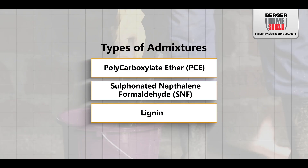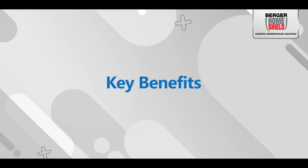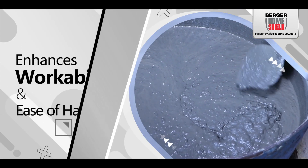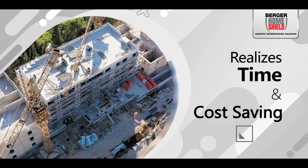The three types are polycarboxylate ether (PCE), sulfonated naphthalene formaldehyde (SNF), and lignin. Currently, PCE is the leading technology in this field. Key benefits of using admixtures include enhanced workability and ease of handling, improved strength and durability, minimized shrinkage and cracking, and time and cost savings.